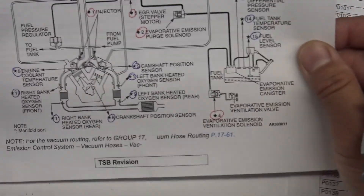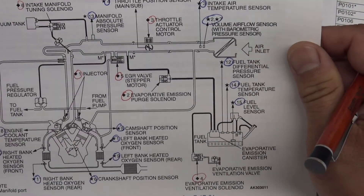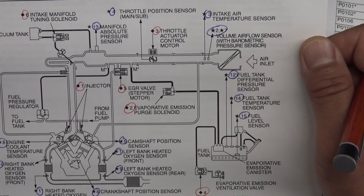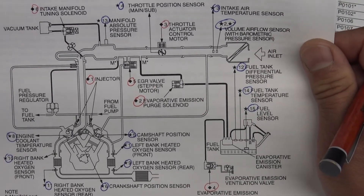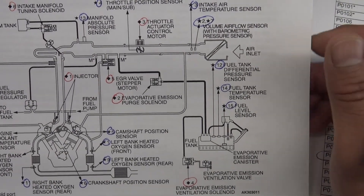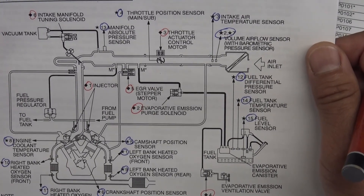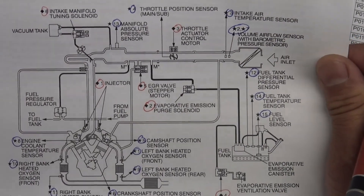Any computer system works this way — it's a series of inputs and outputs with a microprocessor. Like your home computer or even your brain, you have sensors and actuators. The sensors tell the computer what's going on, and the microprocessor responds by activating an actuator. Since the beginning of computer-controlled vehicles they've worked this way, though over the years computers have become more capable.